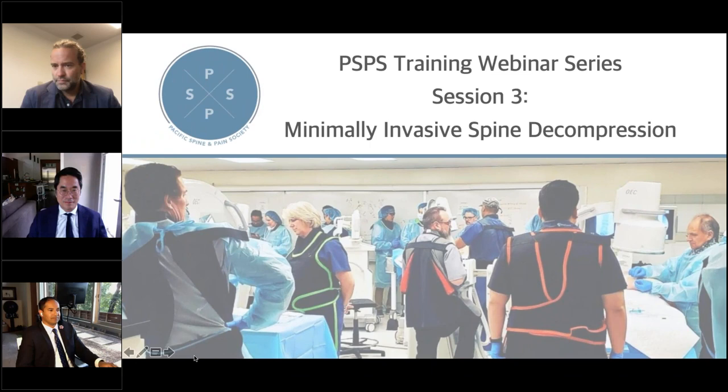Good evening, and welcome to the Pacific Spine and Pain Society's Training Webinar Series. This is session three, focusing on minimally invasive spine decompression. We are so glad you have joined us this evening. We will begin the webinar promptly in two minutes to allow more people time to join us. Thank you so much for joining us tonight. We will begin promptly at 6:02.